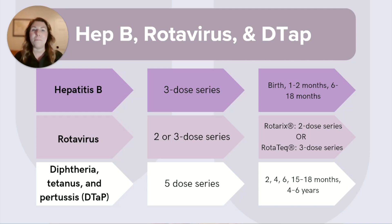Before we move on, I want to mention that the RSV immunization is now included in the CDC schedule, but eligibility depends on whether the mother was vaccinated during pregnancy. This is technically a monoclonal antibody, not a vaccine, and it is reserved for specific populations, so we won't dive into that today.